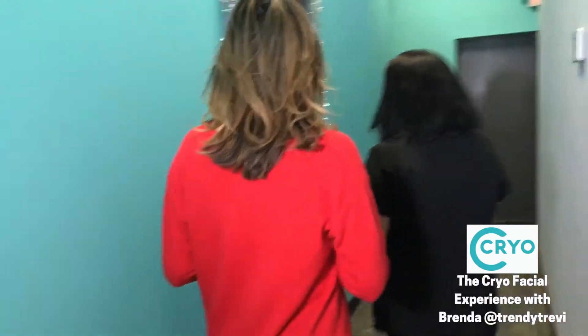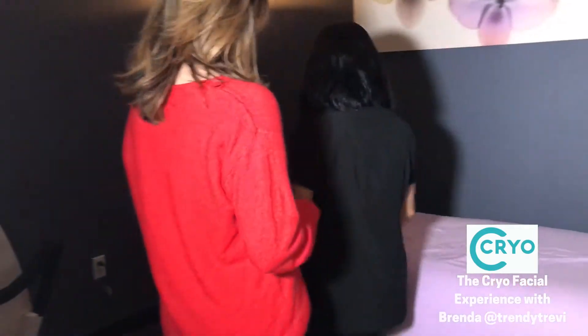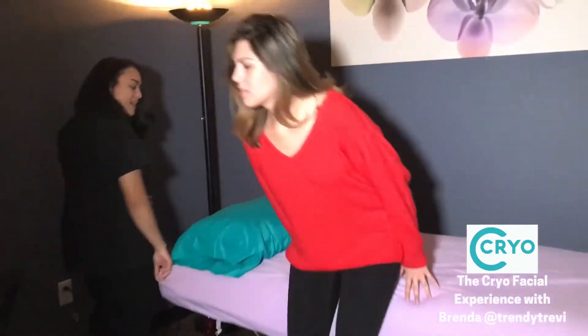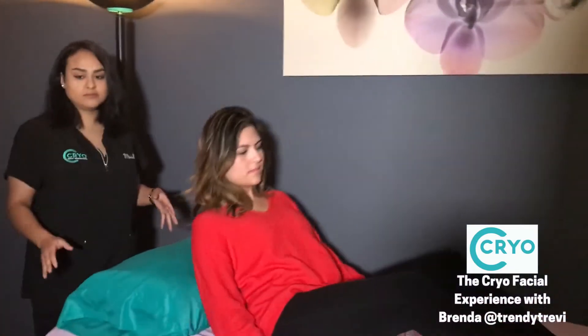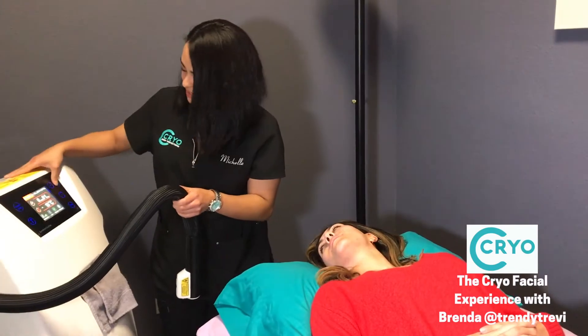So we're going to have to come in this room. And I'm going to have you laid down. So this is how it's going to go. And it's very, very simple.